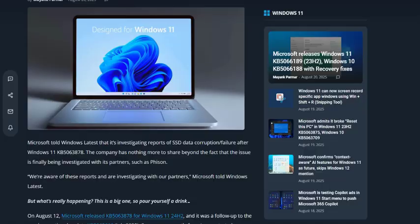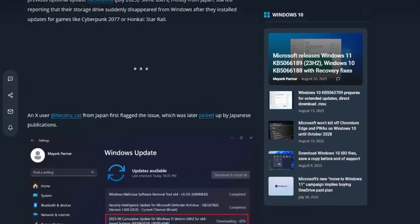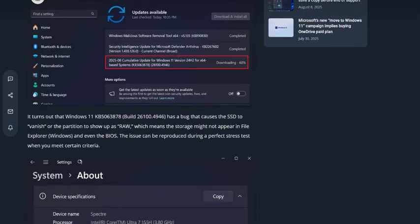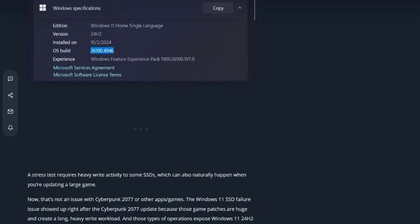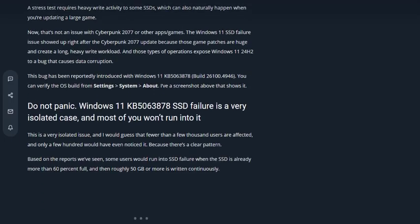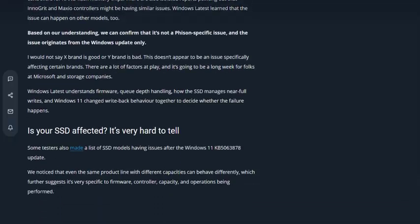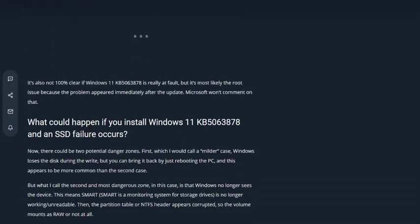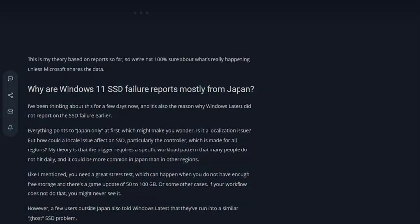So that's the situation with Windows 11 24H2 and SSD issues. Just backup, stay cautious with large file writes, and roll back if your system feels unstable. We'll update you as soon as Microsoft or SSD makers release proper fixes. If this video helped, hit the like button, subscribe, and turn on notifications so you don't miss the follow-up when the patches arrive. Thanks for watching.